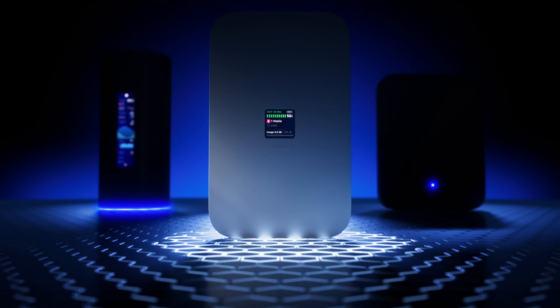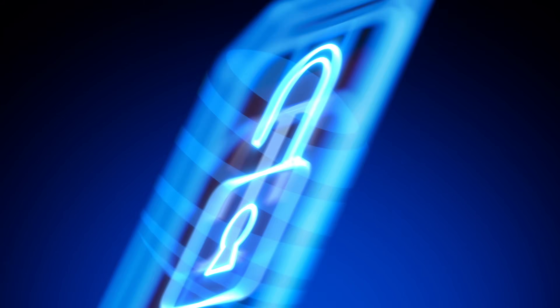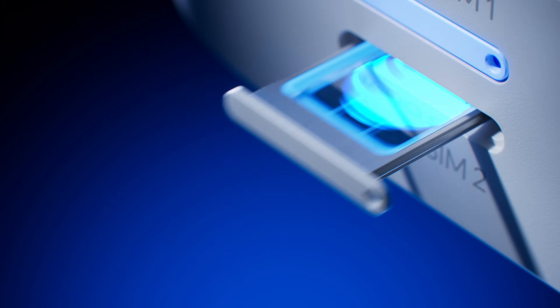The entire UniFi 5G lineup is fully unlocked, offering flexible carrier selection with both physical SIM and eSIM for seamless activation and switchover. Ubiquiti — Rethinking IT.